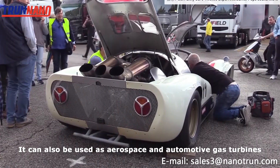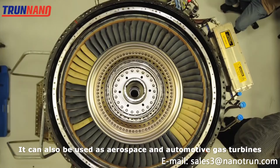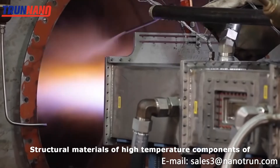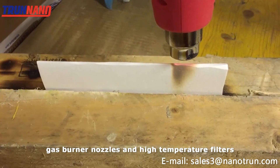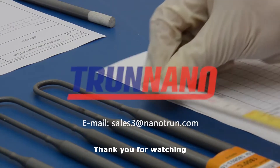It can also be used as structural material for aerospace and automotive gas turbines, gas burner nozzles, and high temperature filters.